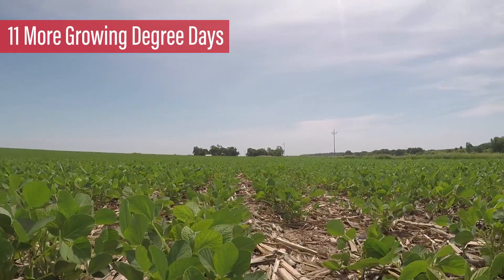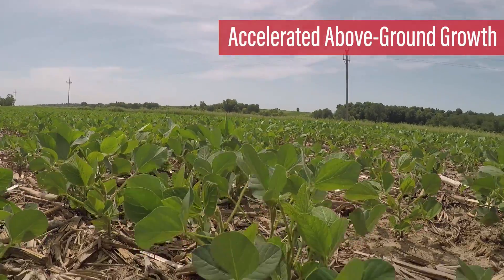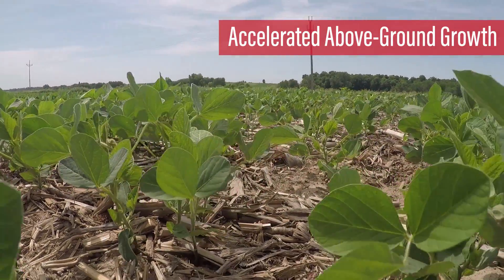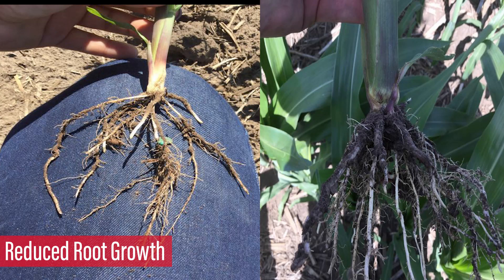According to Weather Underground, this year we've had 11 more growing degree days than we did at this time last year, and the heat has helped the above ground growth tremendously. Meanwhile, below ground growth on roots has not been able to keep up, causing the roots to fall behind in mass.